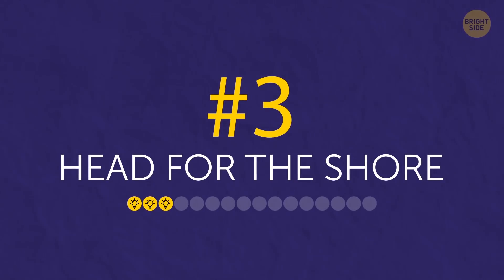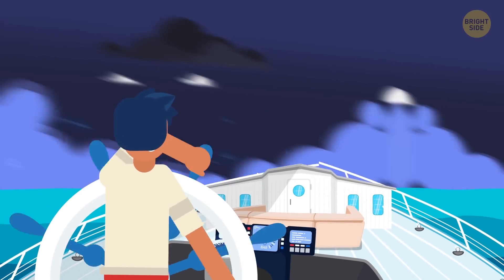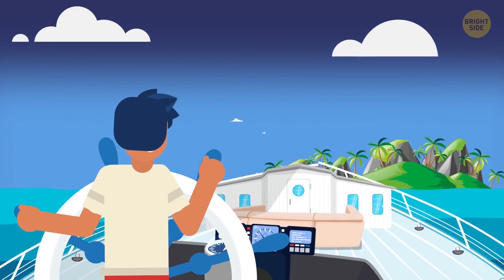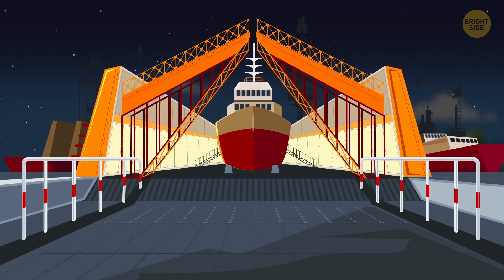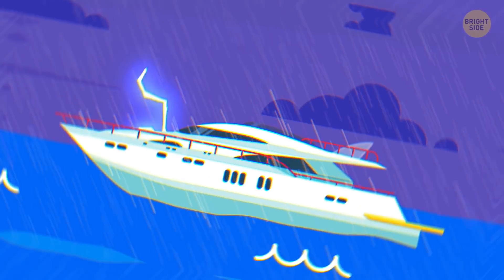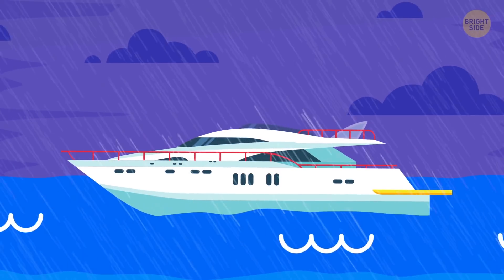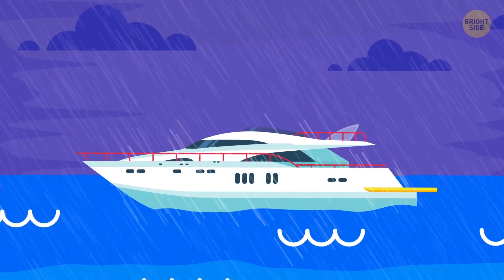Tip 3: Head for the shore. If all else fails and you see the storm approaching, try to find the nearest land and sail there as fast as you can. It's always best if there's a port nearby so that you can make the safest landing possible, but if there's none, any flat strip of shore will do. If you're already in the storm, however, it might be safer to stay in the open rather than risk crashing your boat in high wind.